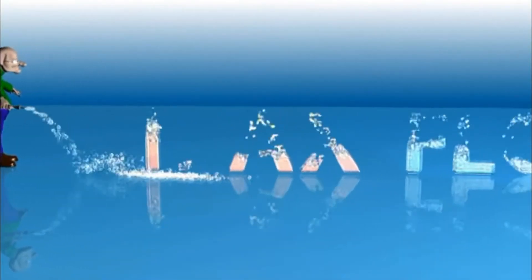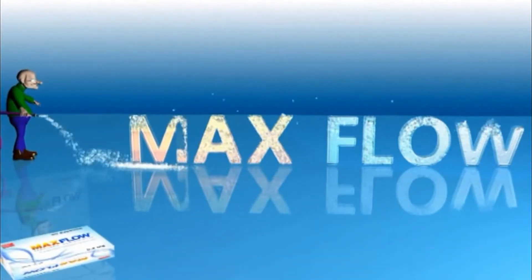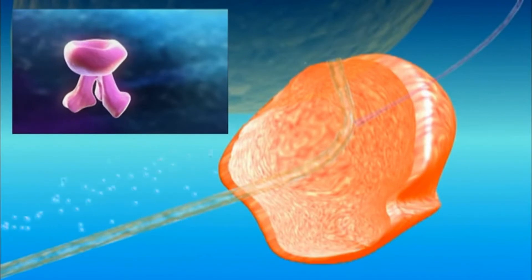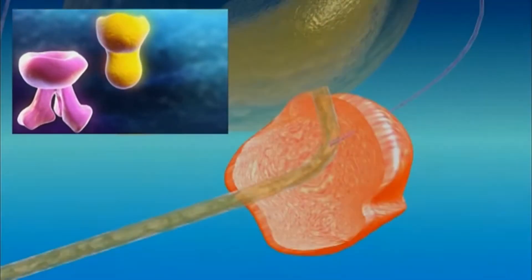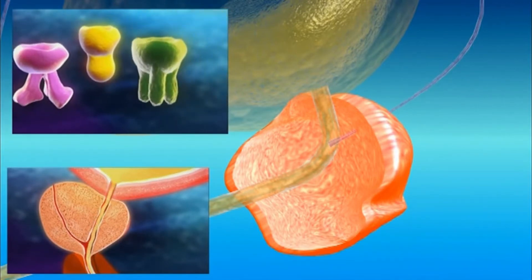A revolution came in BPH management, and uroselective alpha-1 blockers were discovered, which managed all the problems associated with the patient suffering from BPH. MEXFLOW is a selective alpha-1 receptor antagonist which acts in the prostate, bladder neck, and urethra. It is the number one drug for BPH worldwide and has 40 times greater affinity for alpha-1a adrenoceptors.